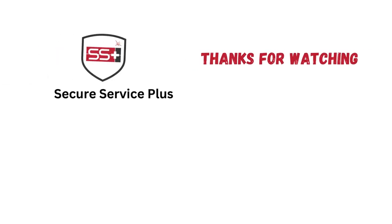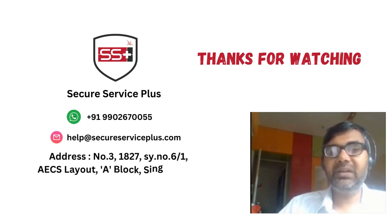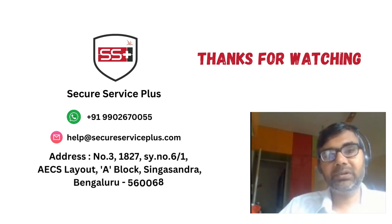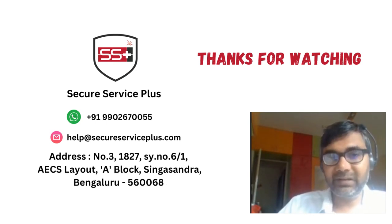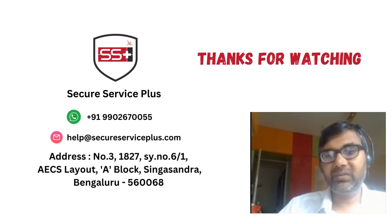That was how the system is used in a live environment. If you have any queries related to a theft alarm system — wireless or Ajax products — we are an authorized dealer of Ajax. Please contact us at Secure Service Plus. We provide pan-India sales and service solutions. Thank you.